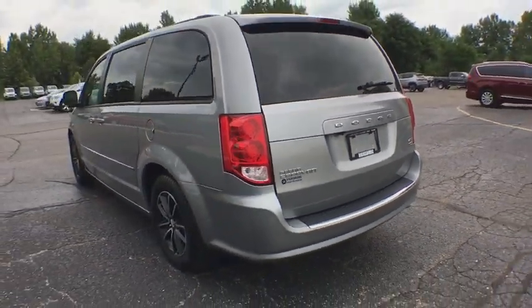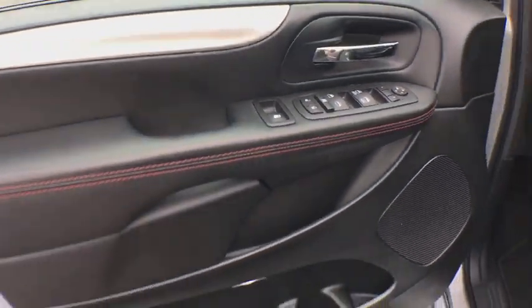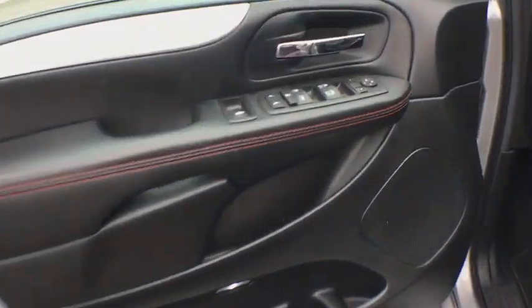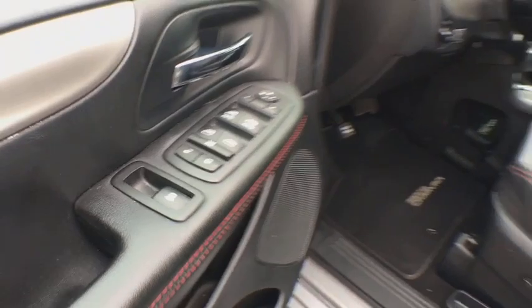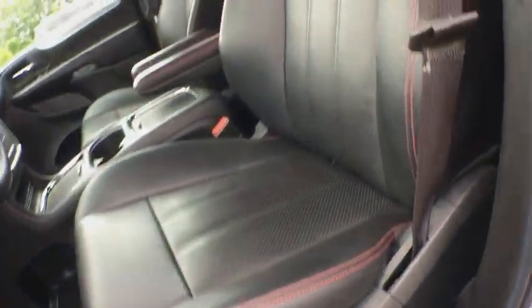This vehicle has less than 55,000 miles. Here are some of this vehicle's great options: navigation system, traction control, keyless entry, remote engine start, steering wheel audio controls, power liftgate, anti-lock braking system, and backup camera.